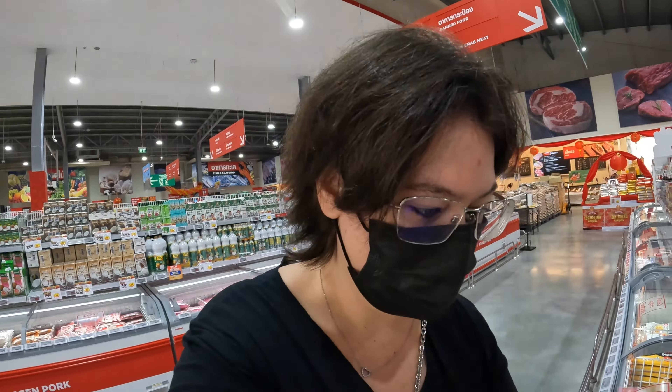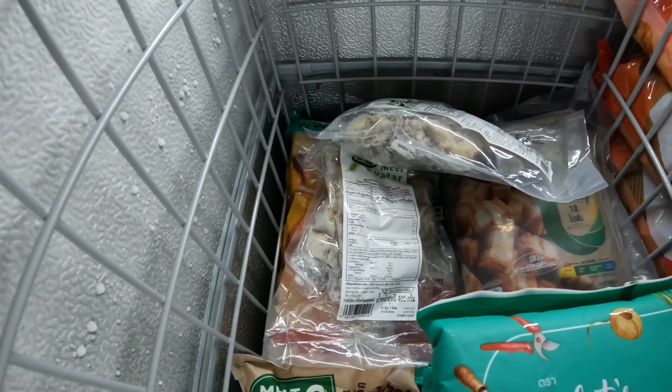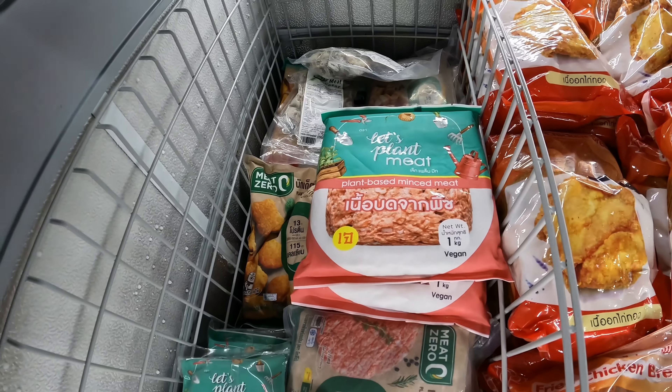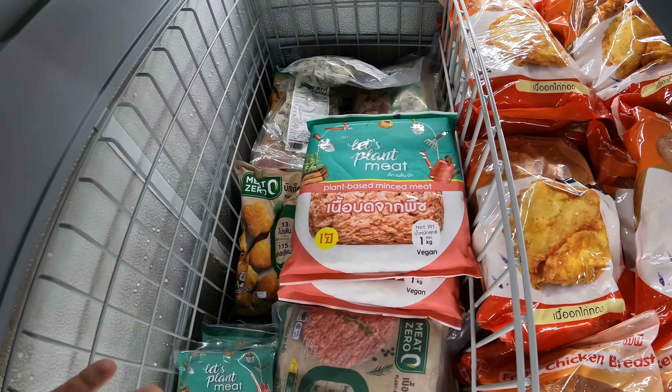Thailand actually also has some plant-based options, so it's not all meat and strange meat. We also have a small plant-based section — lots of shops have bigger sections. We have some plant-based pork replacements at the back, some chicken replacement, obviously it's chicken-like, some mince, more mince and patties. So there's a decent variety if you're looking for a meat replacement.